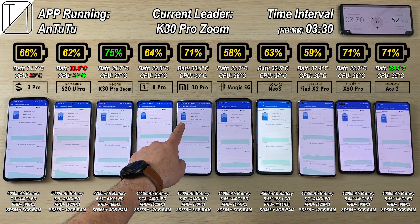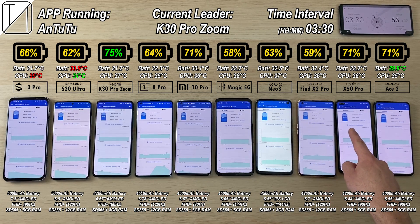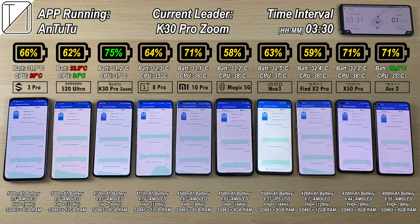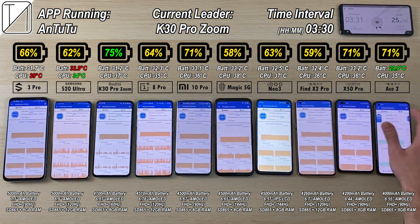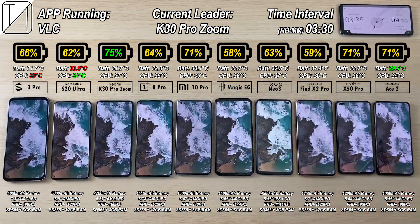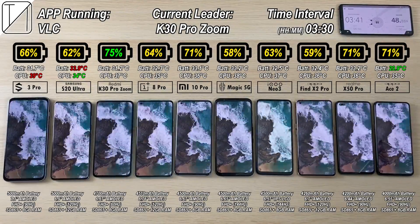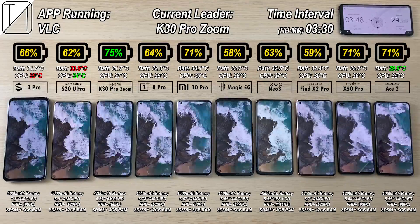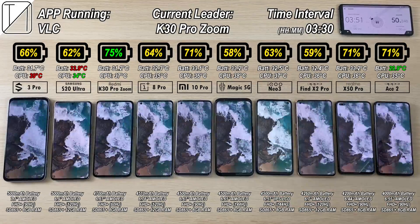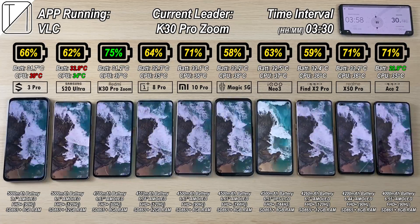After 3 hours and 30 minutes, we have 75% still on the current leader the K30 Pro, 71% on the Oppo Ace 2, 64% on the OnePlus 8 Pro, 58% now on the Red Magic 5G — still the lowest — and the Oppo Find X2 Pro is just 1% more at 59%. Coolest battery in Celsius is the Oppo Ace 2, coolest CPU is the S20 Ultra, with the hottest CPU being the Black Shark 3 Pro and hottest battery the S20 Ultra.